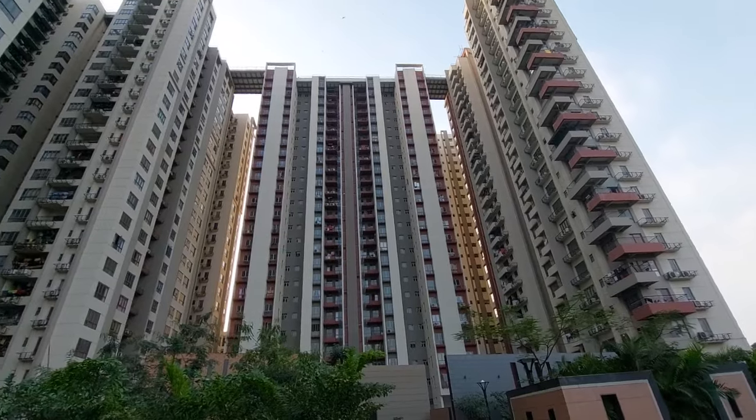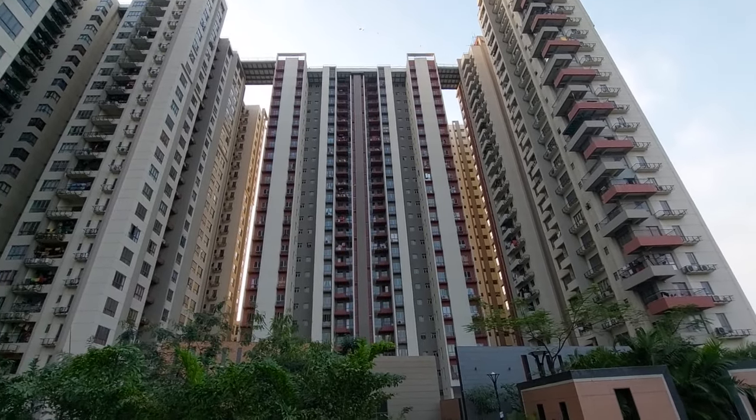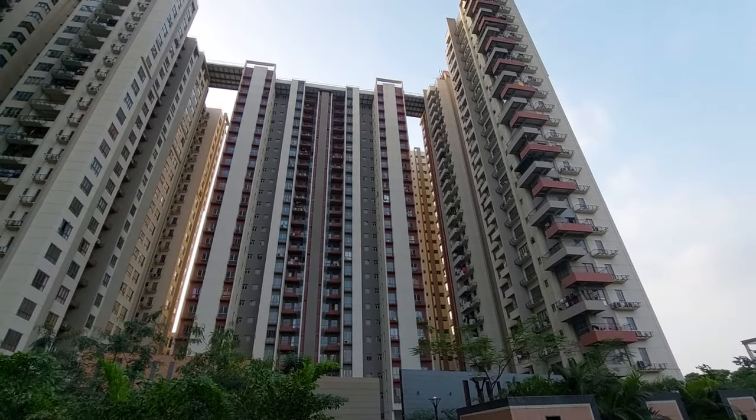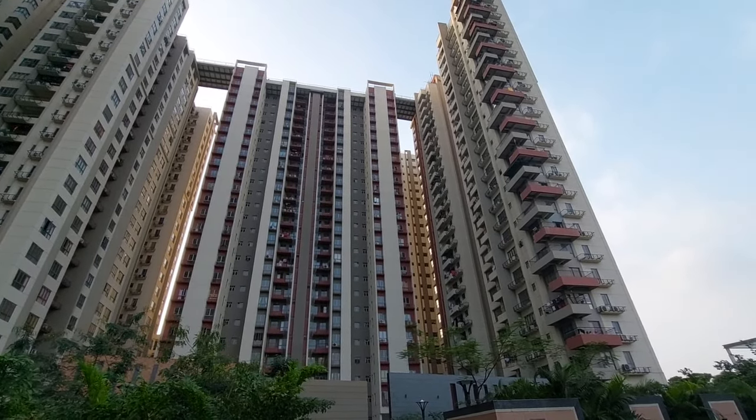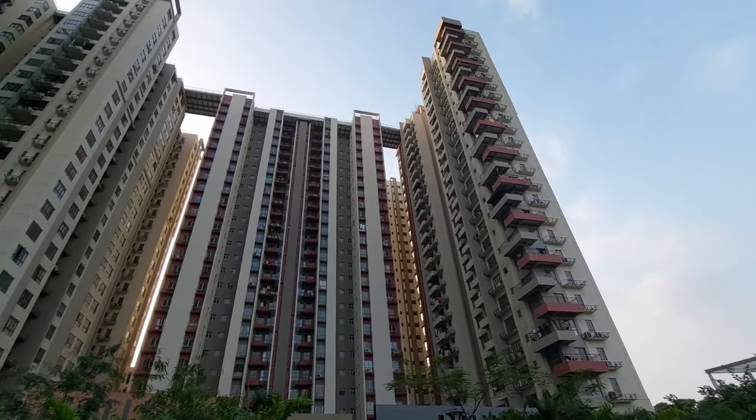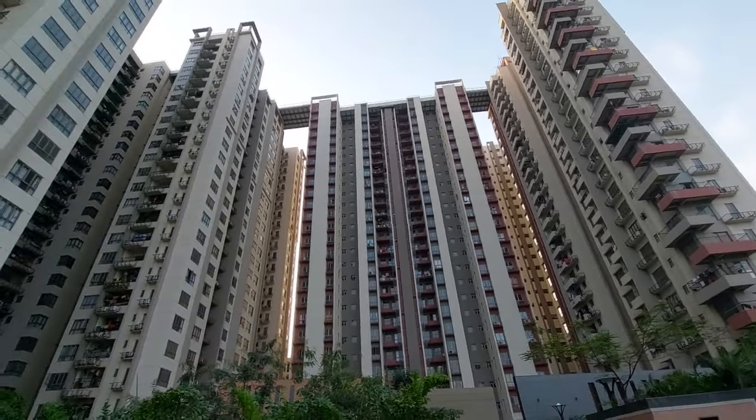This project is totally ready to move right now. You can see these are big high-rise towers with B plus G plus two level car parking, plus 24-storey towers, and some of the towers are G plus 26 as well.